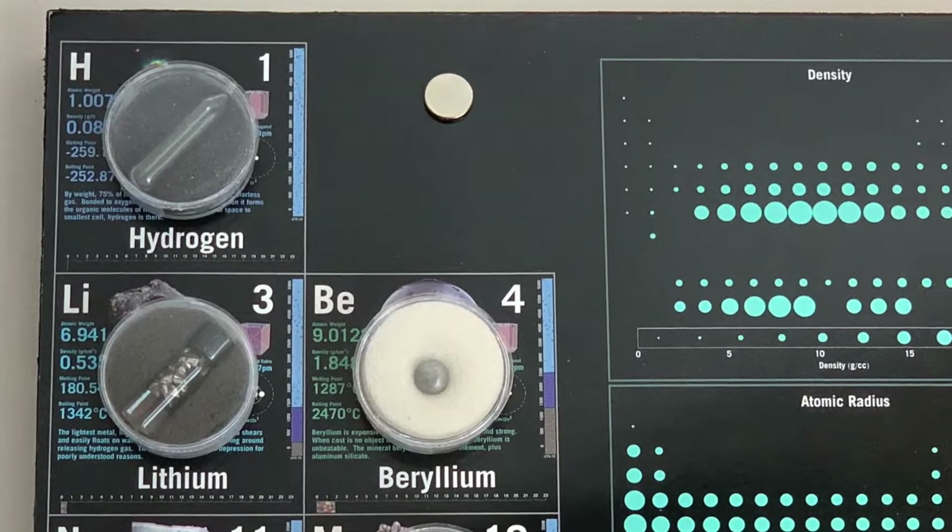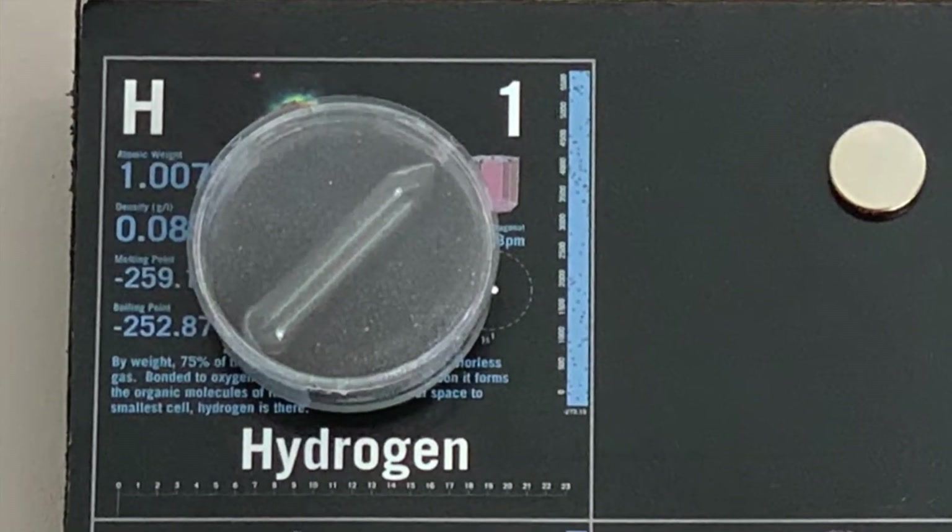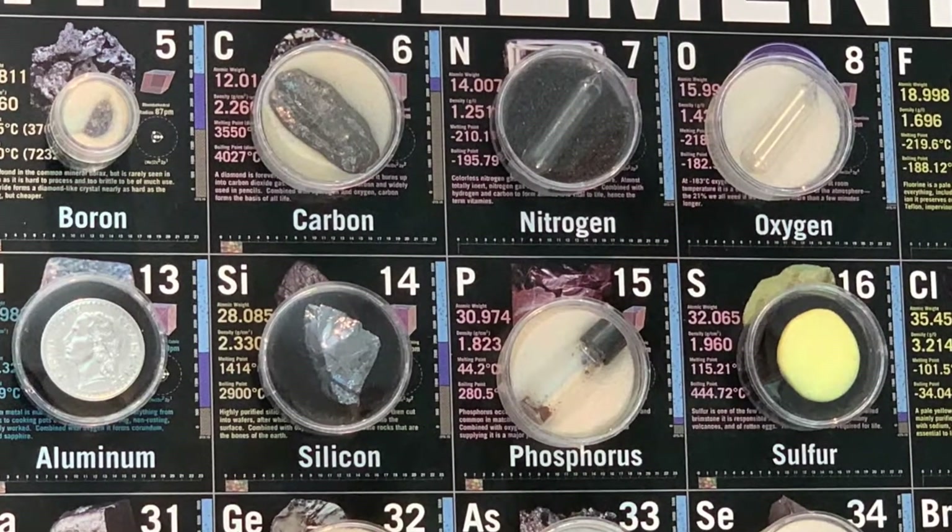We'll first look at the elements that dominate in the human body. These include hydrogen, oxygen, carbon, and nitrogen.